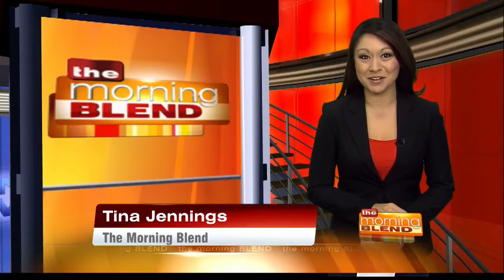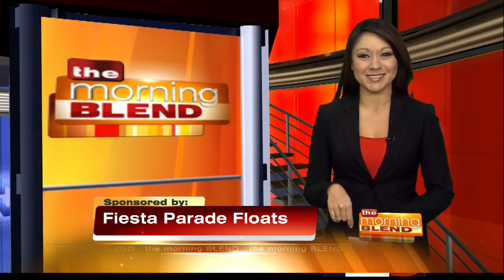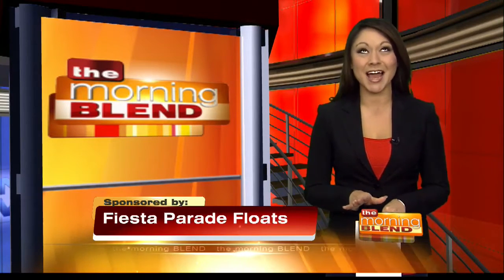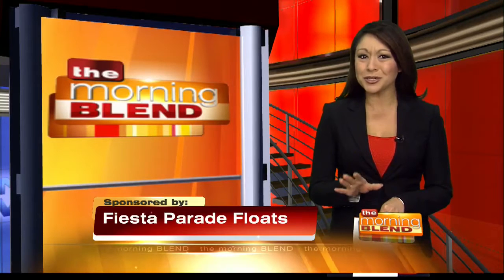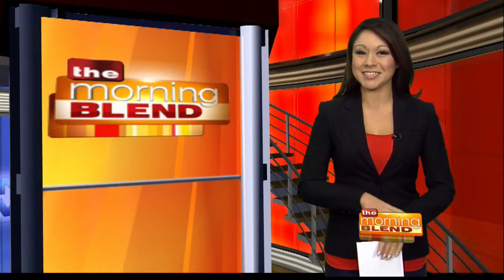Did you catch the 127th Tournament of the Roses Parade on New Year's Day? It was right here on KGN9 ABC. Well, while you were sitting back and oohing and ahhing at the spectacular floats, there was so much going on behind the scenes to make all of that happen. To get an inside scoop, who else would we turn to other than HGTV's Paul James,